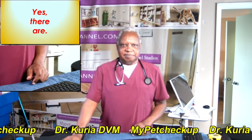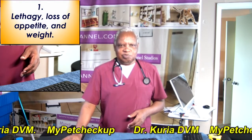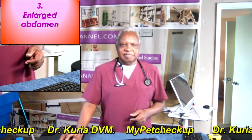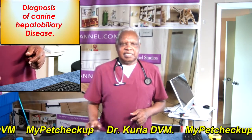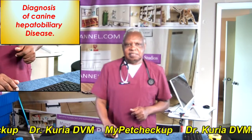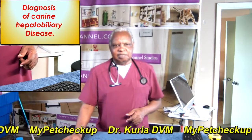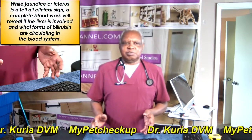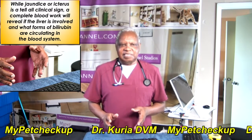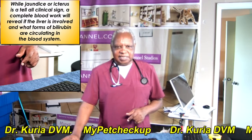Yes, there are. Lethargy, loss of appetite and loss of weight. Diarrhea and vomiting. Enlarged abdomen. Diagnosis of canine hepatobiliary disease — while jaundice or icterus is a classic clinical sign, a complete blood work will reveal if the liver is involved and which forms of bilirubin are circulating in the blood system.